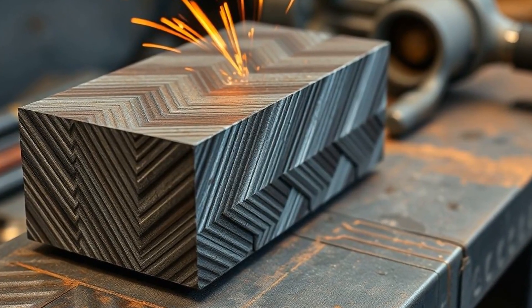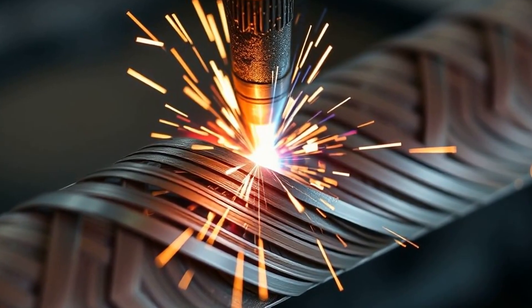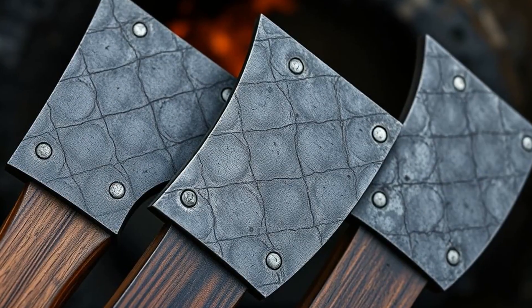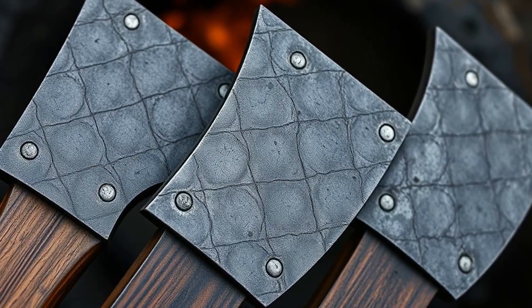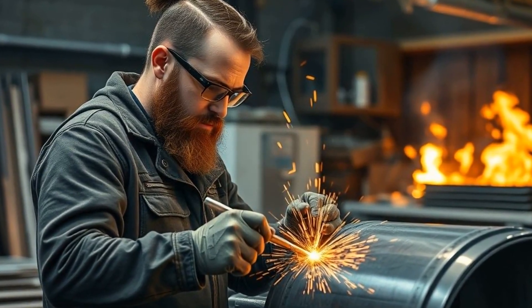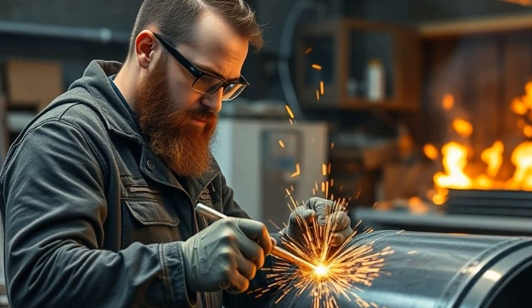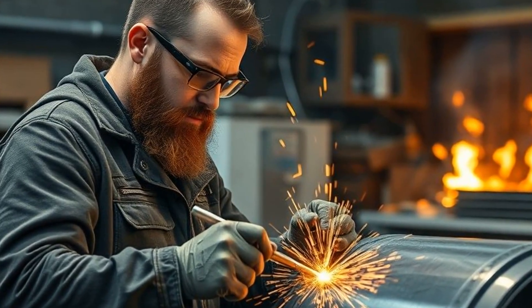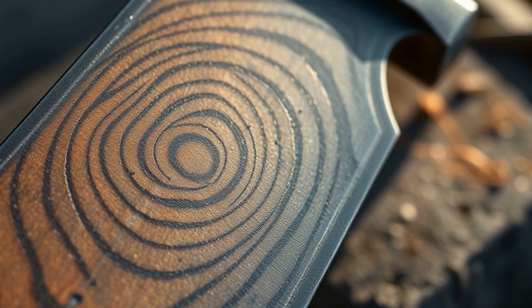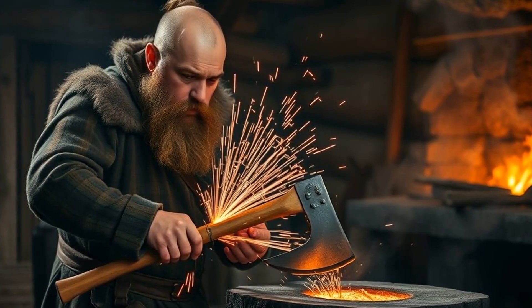The Vikings took it to the next level with pattern welding. Blacksmiths layered strips of iron and high-carbon steel, folded them multiple times, twisted and welded them into a single blade. This layering served a purpose beyond aesthetics — it was armor for the metal itself, distributing shock and preventing the blade from becoming brittle or shattering. Modern metallurgists call this technique composite layering, and it's still used in some advanced engineering applications. For Vikings, this meant axes that could flex in a brutal strike, absorb impact like a shock absorber, and spring back for a follow-up blow.